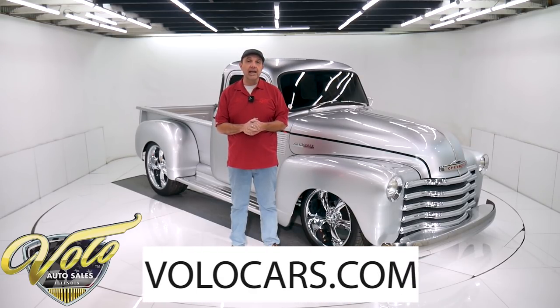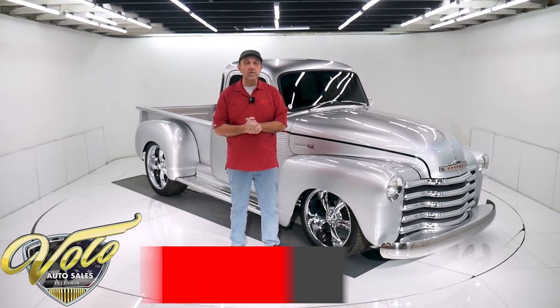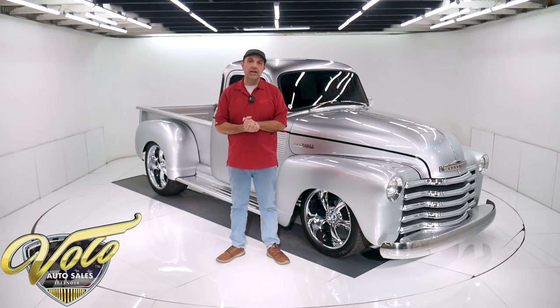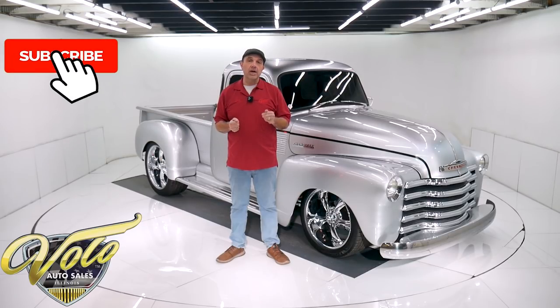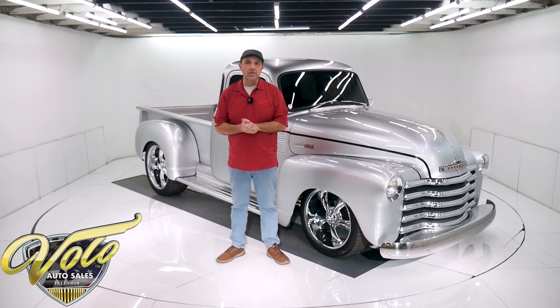Go to volocars.com. That's where you can read all the specs, study over 100 pictures, and that's where you find price tags on all the collector cars that we do offer for sale. That's at volocars.com. If you enjoy the video, subscribe to our YouTube channel, click on that bell icon. You'll be notified as the new ones are posted.